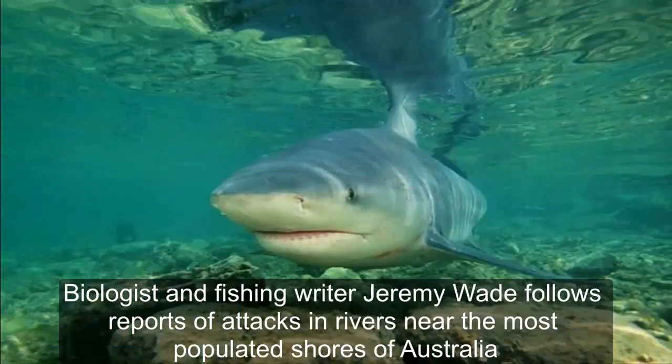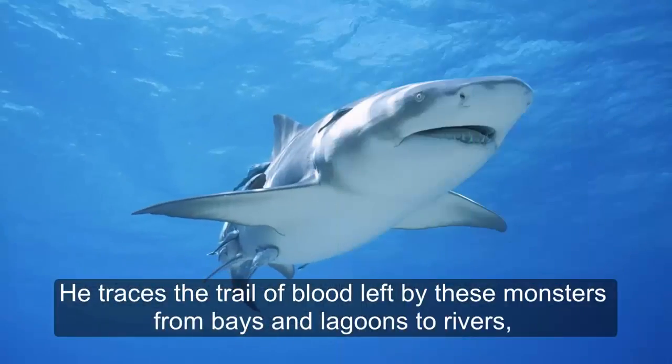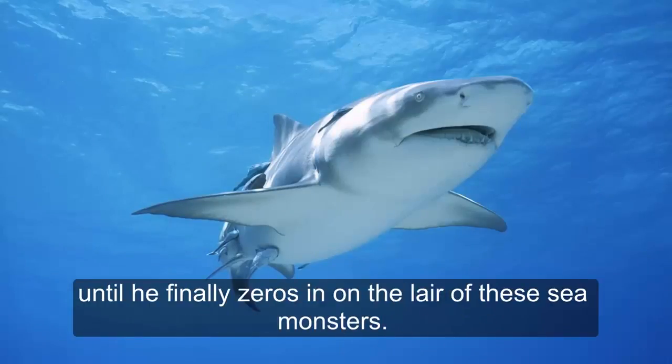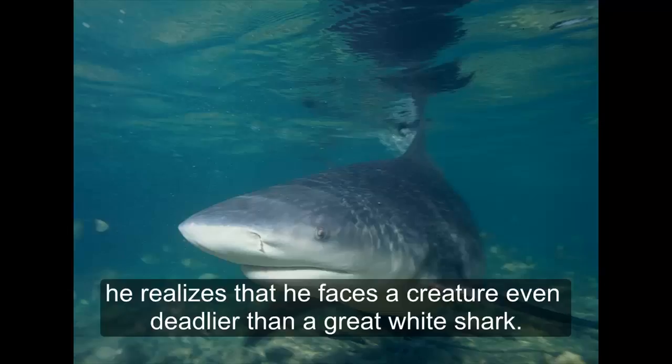Biologist and fishing writer Jeremy Wade followed reports of attacks in a river near the most populated shores of Australia to find out why and how far these fish swim upstream. He traced the trail of attacks from a coastal lagoon to rivers until he finally zeroed in on the lair of these sea monsters. After seeing evidence that these predators can attack horses and drag people underwater in completely fresh water, he realized he faces a creature even deadlier than a great white shark.